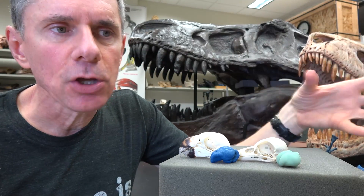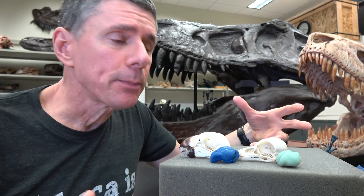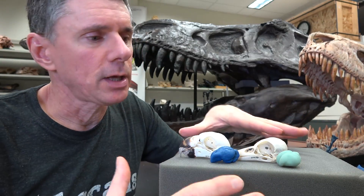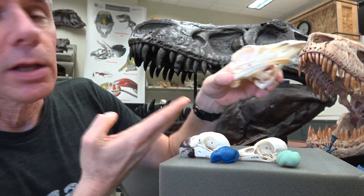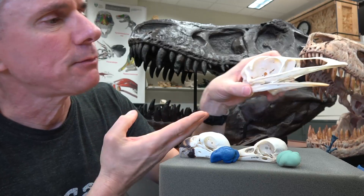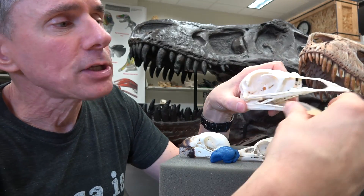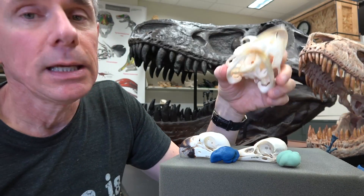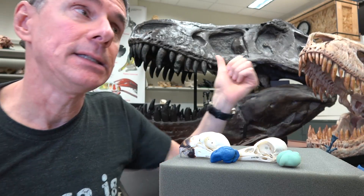That neuronal density really exceeds what we see in primates — very impressive. When we look at other birds, although we don't see the same kind of neuronal structure that we see in parrots and crows, we do see that even in relatively archaic, primitive birds like this ratite — this emu here — they actually have neuronal densities that are comparable to what we see in primates.